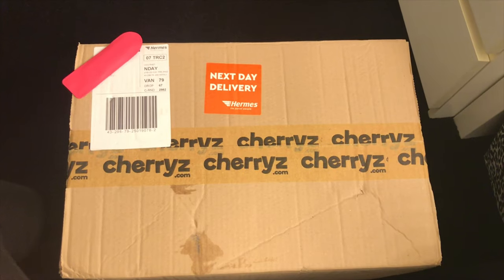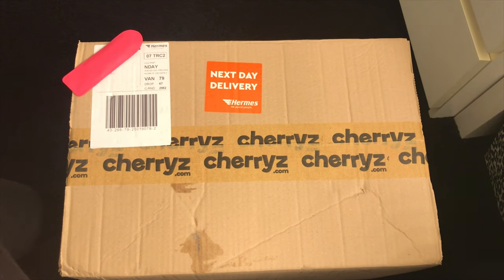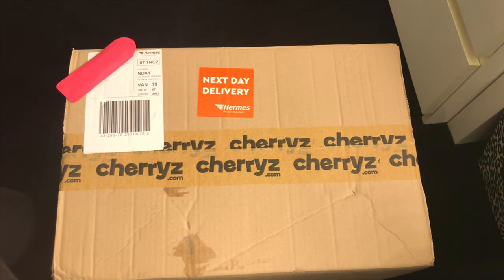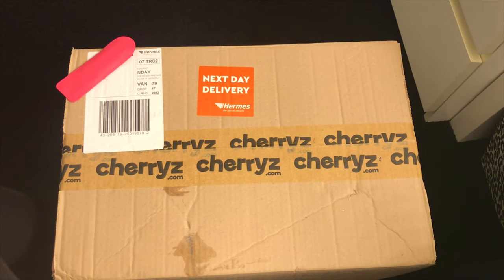As we go through the video I'll cut in with a few pictures to show you a bit of the website, so you can see what it looks like and how easy it is to follow. I've left this box for nearly a week without opening it — I'm desperate to get it open and have a look at what's inside.